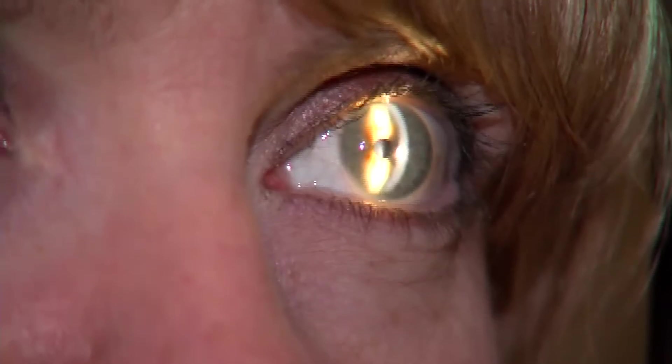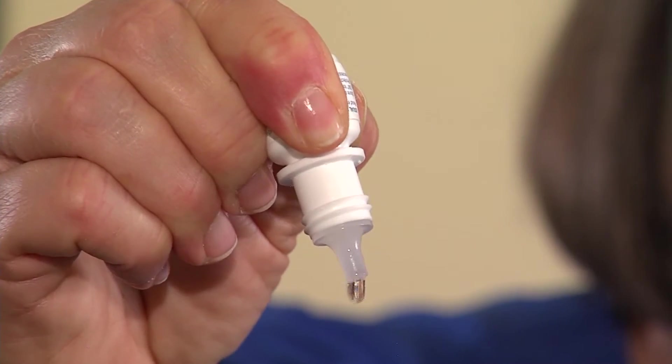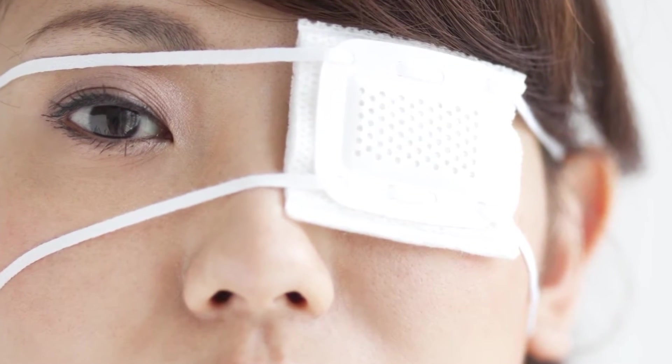As far as treating a corneal abrasion, Dr. Smoot says it usually just takes time. Mostly you have to let it heal. We'll often use some antibiotic ointments or drops because once you've damaged your epithelium, there's a risk of infection. In some cases they will use a non-steroidal anti-inflammatory to help reduce some of the pain. In severe cases, you may use a bandage contact lens under the supervision of your eye care provider, or even a pressure patch.